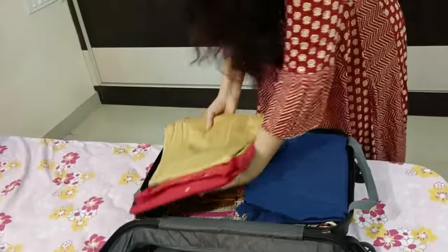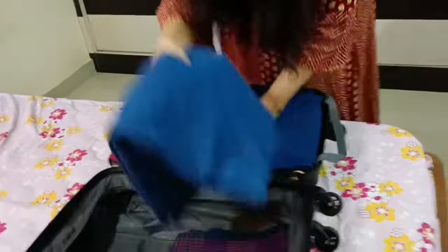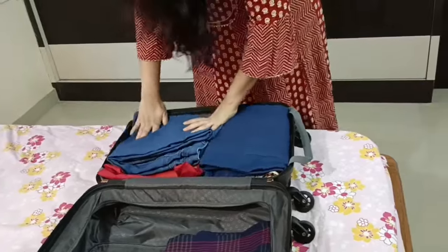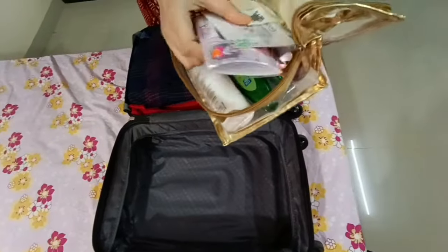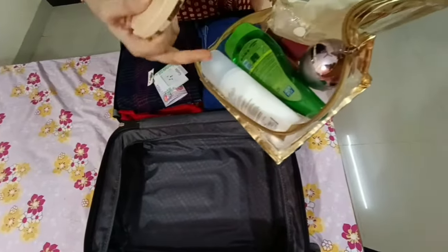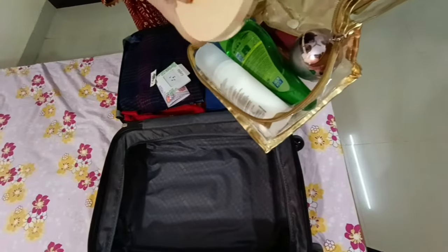Please ignore the background noise. I am not a makeup person. I am going to use a simple makeup type — moisturizer, aloe vera gel, lipstick, foundation, and tikli packets.